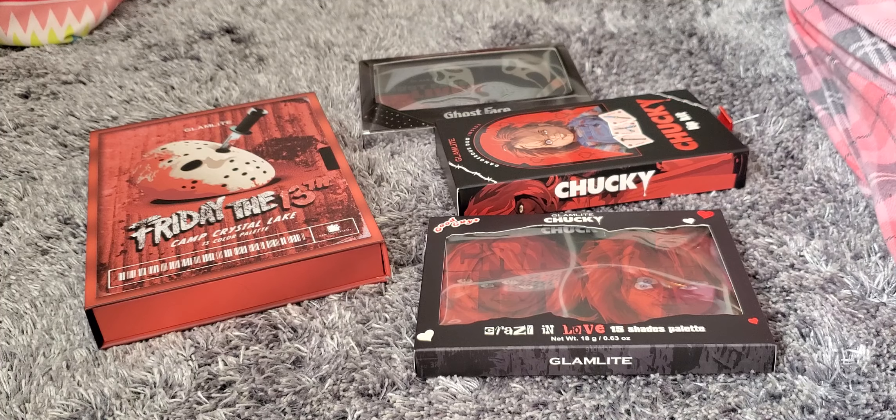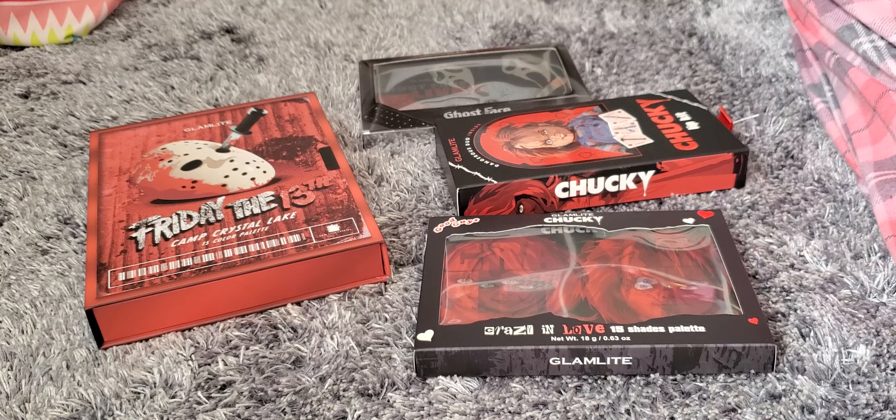Hey guys, I am back with another video. I have to share with you today these Glamlite palettes that I got. I ordered these before Halloween and it took a while on shipping, so I never got them until after Halloween. It kind of sucked because I wanted them beforehand but I didn't get them.